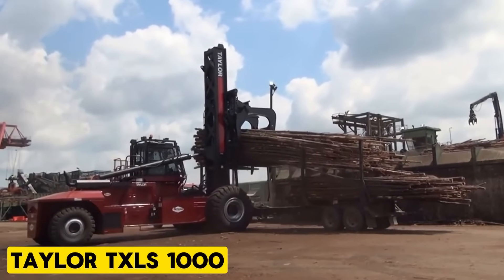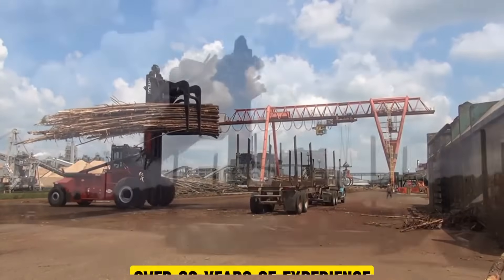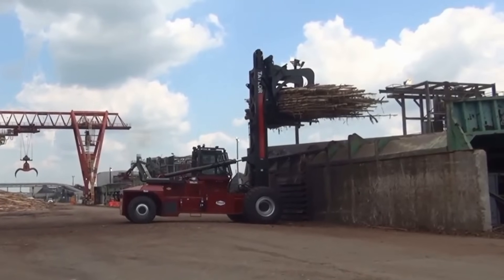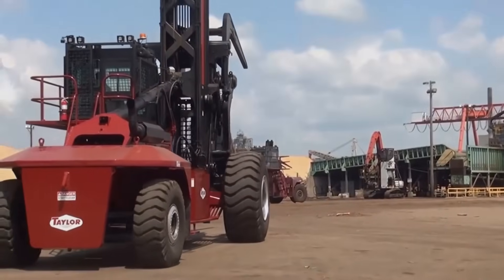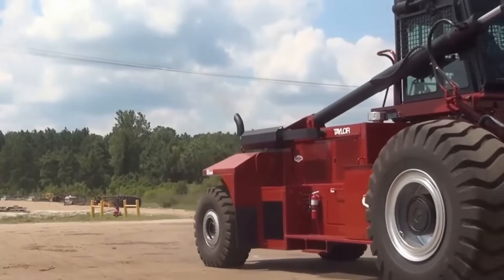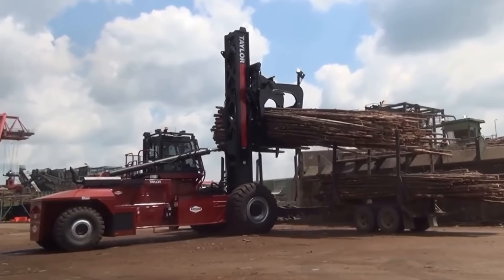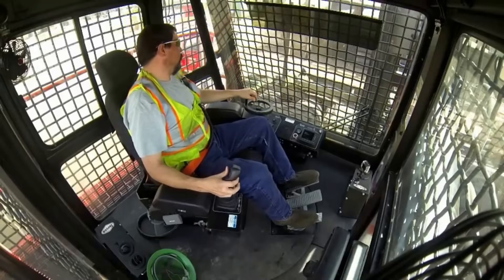Taylor TX-LS 1000. Taylor Big Red has over 80 years of experience designing and building equipment for the forest products industry. Currently in its sixth generation, Taylor continues to innovate and lead in forest products and material handling equipment. The Taylor TX-LS is a staple in the U.S. timber industry, known for its robust construction and rugged reliability.